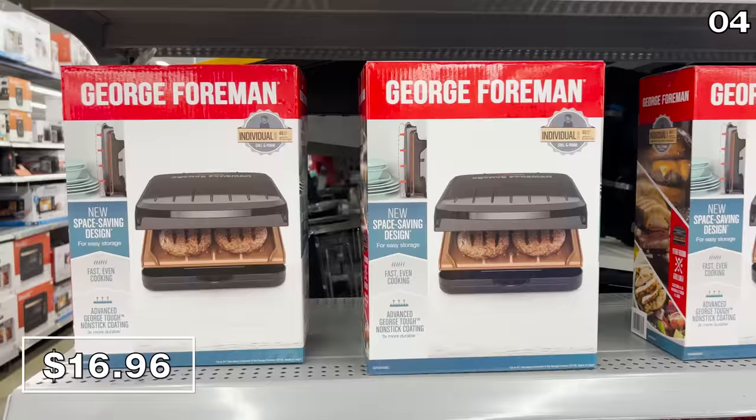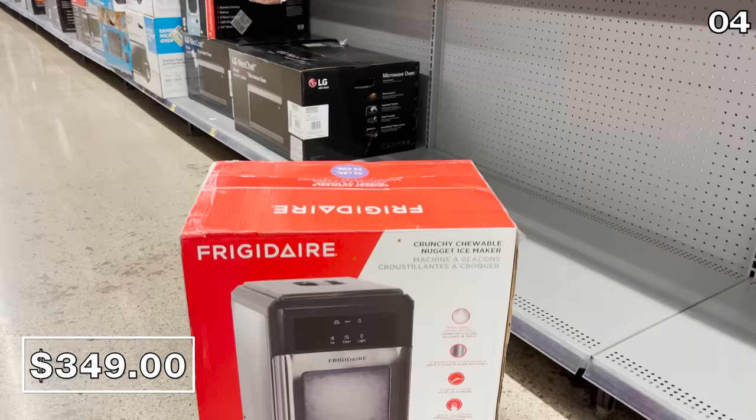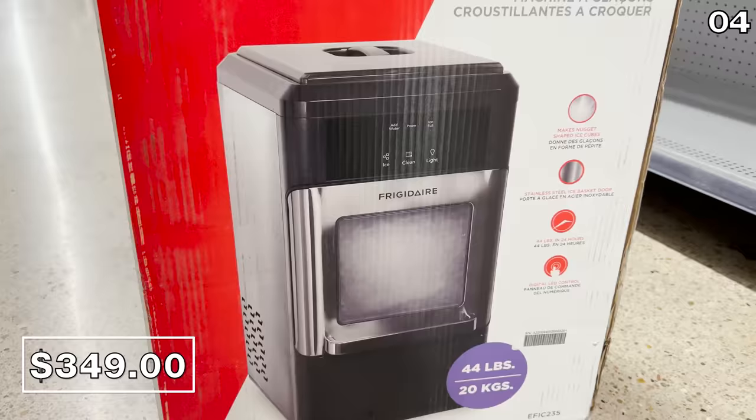I think I used this exact George Foreman model in college — it was a little bulkier in my day. And this next small appliance has a big price attached: since Nugget countertop ice makers have been so in demand this summer, with people typically paying $100 more, the $349 Frigidaire system is included for anyone with it on their shopping list or within budget.